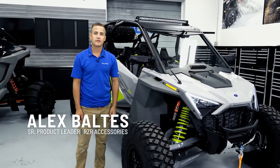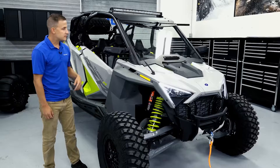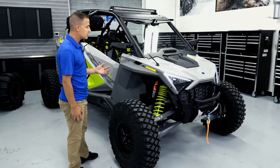Hey everyone, I'm Alex Baltus, product leader for Razor Accessories, and I'm standing in front of the newest member of the wide open family, the 2022 Turbo R. This specifically is the desert package. We have a host of other packages available for this vehicle, but we're going to take a look at this one specifically today.